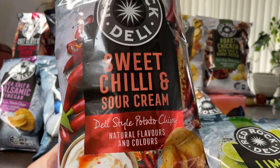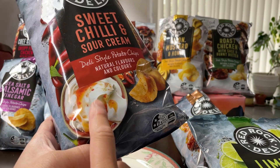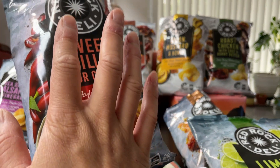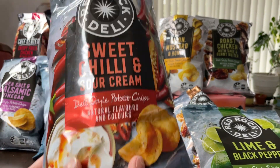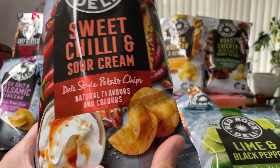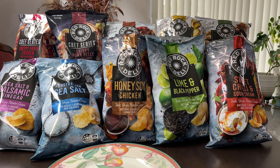Sweet chili and sour cream — no surprises here. The sour cream taste in this one is really good. Do I like that better than lime and black pepper? I think I do, so this one is going to top place. Here's the ranking so far: chili, lime, honey soy. And let's move on to sea salt.